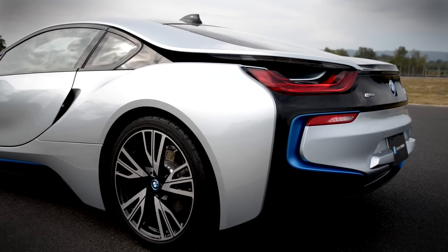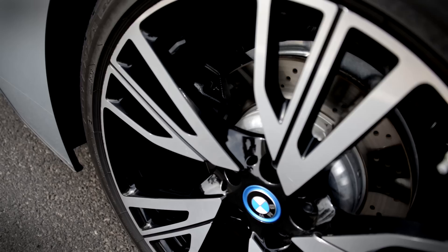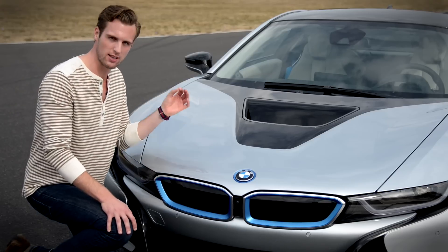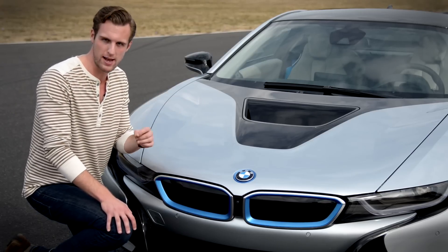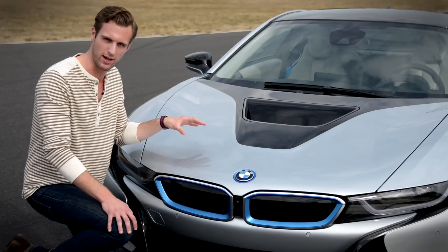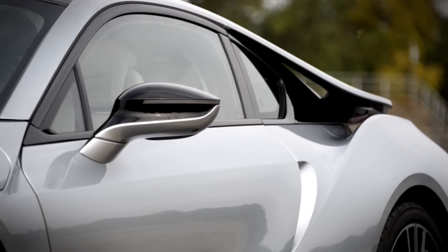In the mid-rear, we have a turbocharged three-cylinder gasoline engine and a six-speed automatic transmission. And up front, BMW claims there's an electric motor mated to a two-speed automatic transmission — but I don't really know because the hood's bolted shut. The whole car is a study in attention to detail.